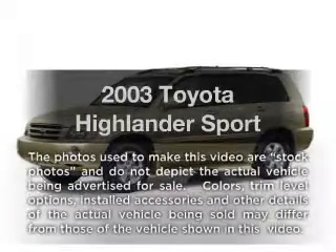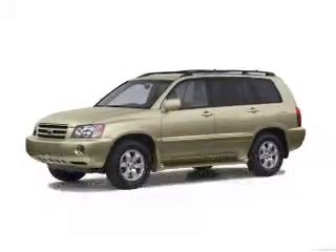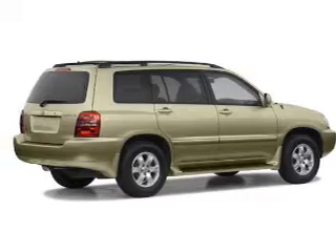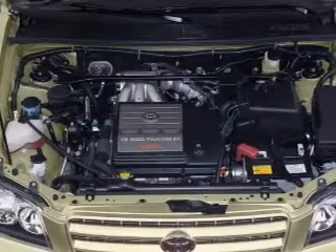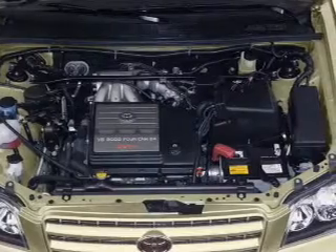Introducing the 2003 Toyota Highlander. If you're looking for a first rate auto, this one could be yours today. With a solid six cylinder engine, the powertrain includes front wheel drive, driven by an automatic transmission.